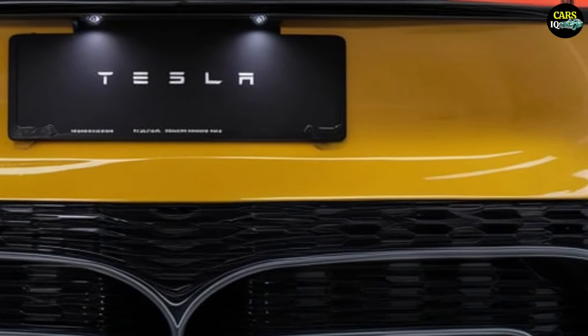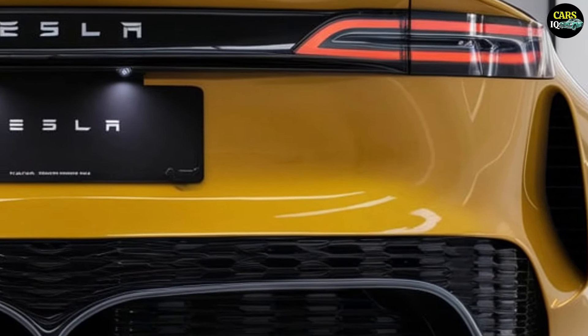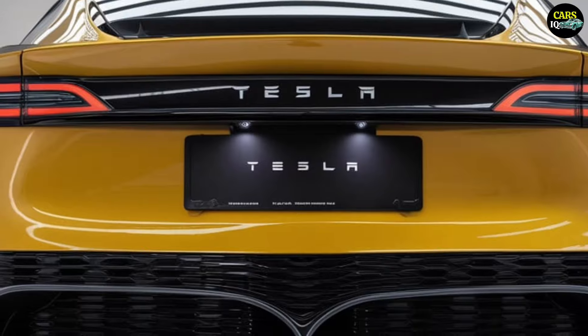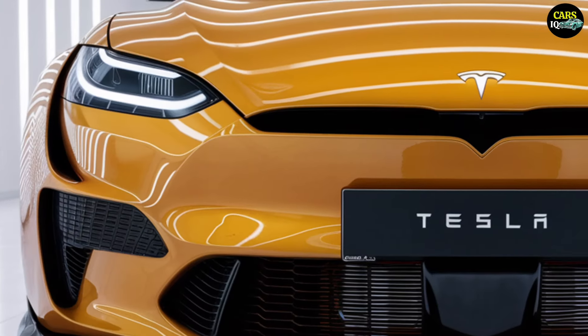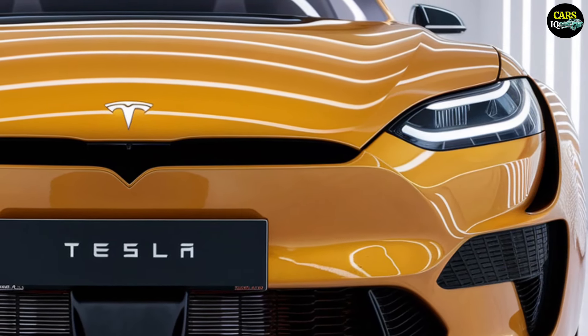The starting price for the enhanced version of the Tesla Model 2, with its higher performance motor and premium features, is expected to be between $35,000 and $40,000. This price reflects Tesla's goal of offering a vehicle that is both accessible to a broader audience and equipped with high performance and premium features.